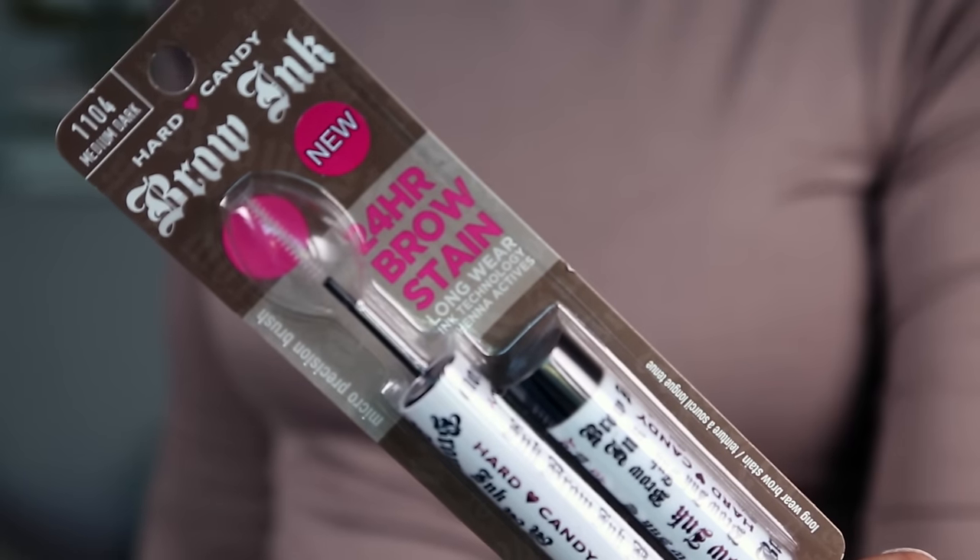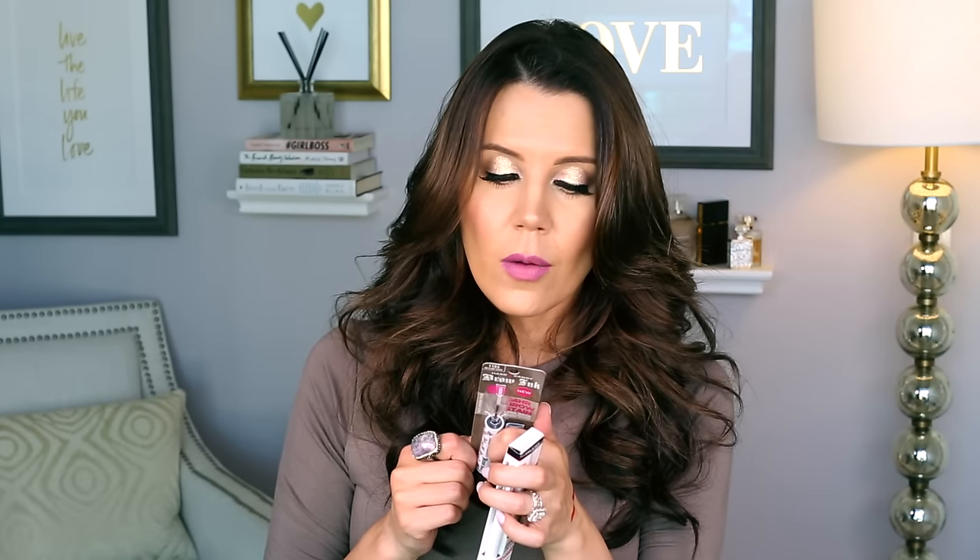This is the Hard Candy Brow Ink — a 24-hour brow stain with henna fruit actives that nourish hair while the long-wear ink technology transforms brows and keeps them in place for 24 hours. I initially thought it was a tint that would dye your brow hairs, but it just keeps them in place. I wonder if that is actually true.